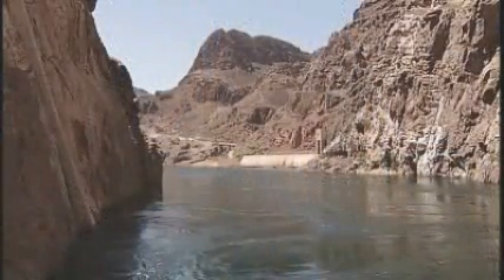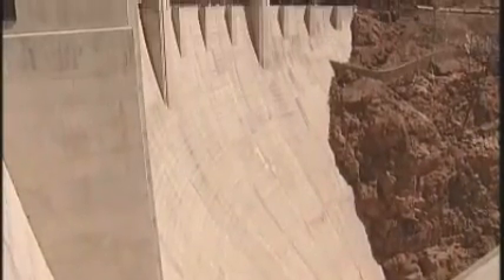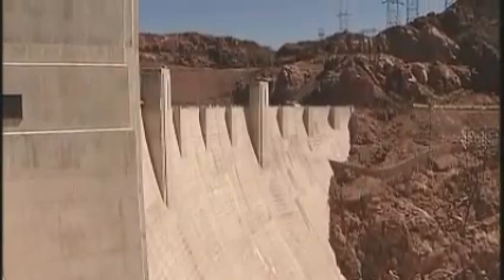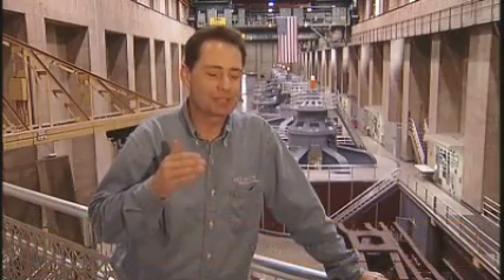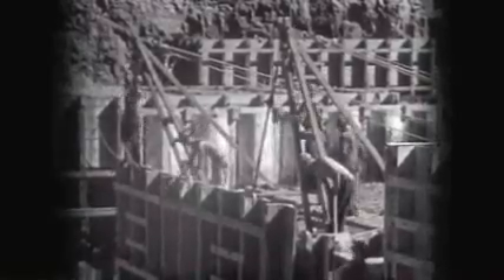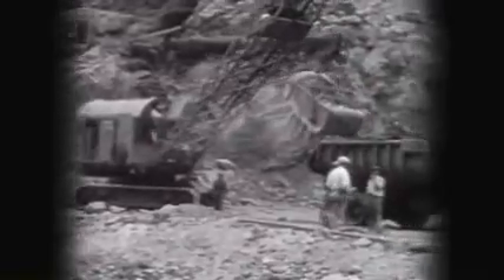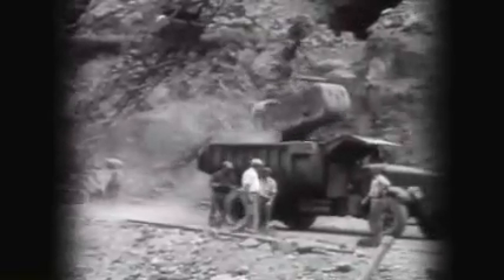Straddling the Colorado River and connecting two states, the Hoover Dam is an impressive site. It's also a critical asset to those who live all across the American Southwest — city dwellers, farmers and ranchers. It represents American determination to advance our society, to provide the basics of water and food, and the ingenuity of building something that at the time seemed fantastic and impossible.